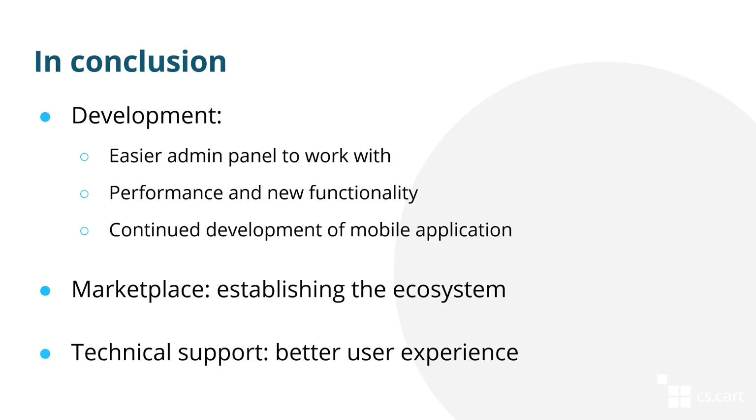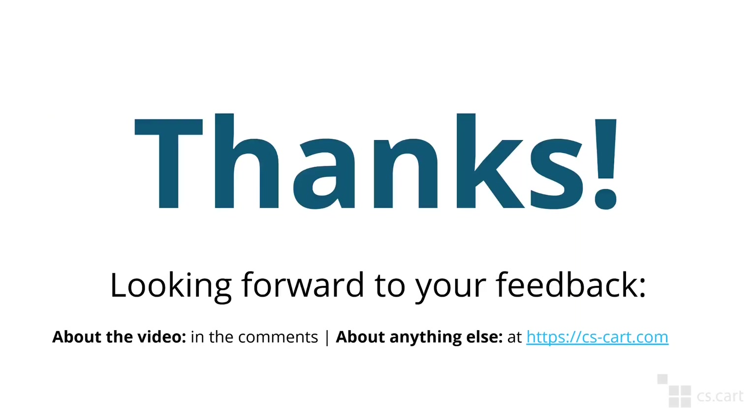The video report is coming to a close. Here is a brief summary of what we've done in 2020: we worked on simplifying the admin panel for admins and vendors, tried to maintain and even increase performance while adding new functionality, and continued development of the mobile application. As for the marketplace, we worked towards establishing a proper ecosystem so that both third-party developers and clients would benefit. As for technical support, we tried to improve user experience both in terms of interaction with support and with the actual product. Thank you very much for your time — I hope you enjoyed this video report. If you'd like to see more of those, do let us know in the comments. This was Ivan from the CS Cart team, and see you next time!